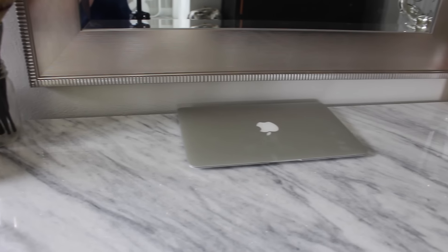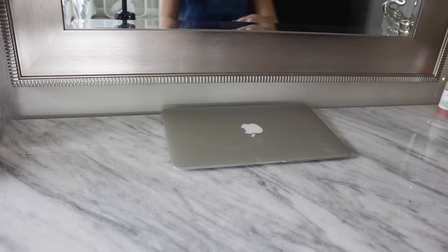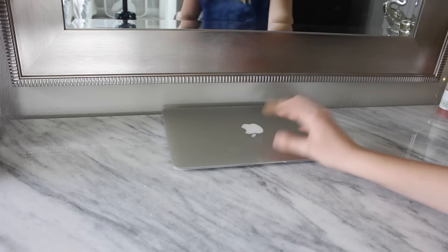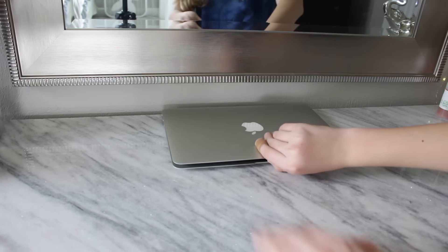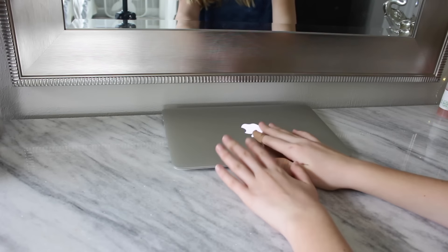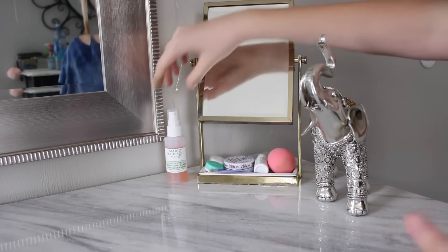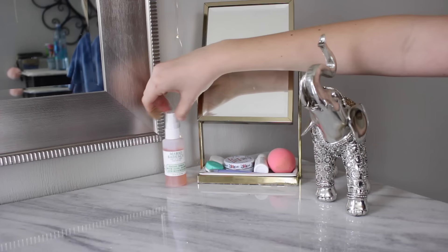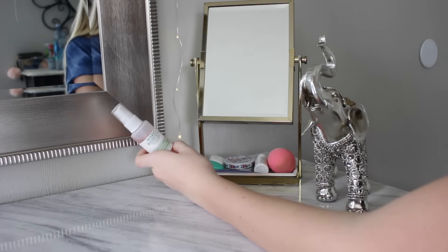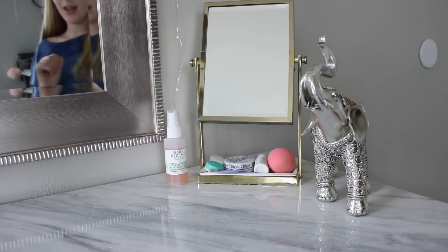Moving on into the middle — I always keep my computer right here because it's easy access. I also use this as a study table and homework area. It's the MacBook Air 11 inch and I'm thinking about upgrading soon. On the right side of my vanity I have my Mario Badescu skincare facial infused rose water aloe spray — I got this for Christmas and I've used quite a bit of it. I use it every day before my makeup.